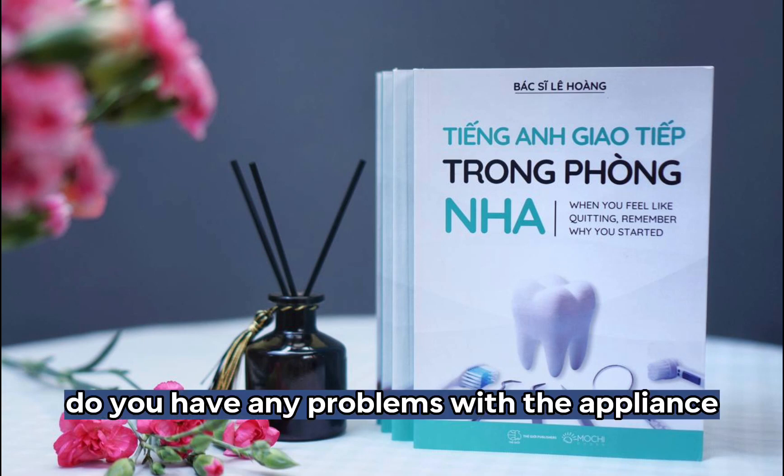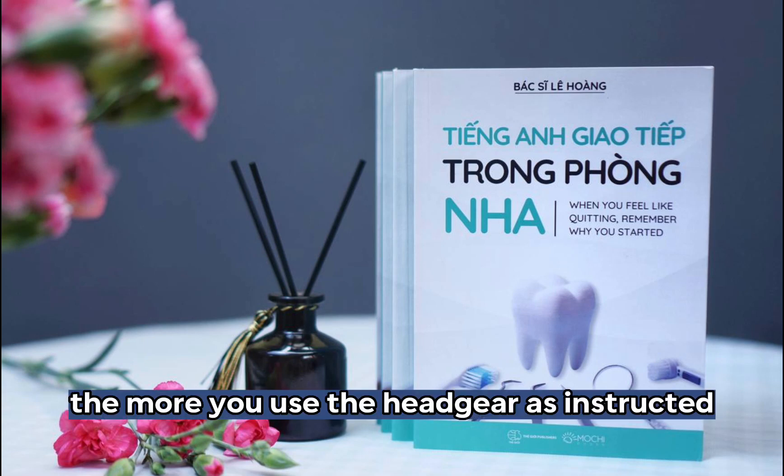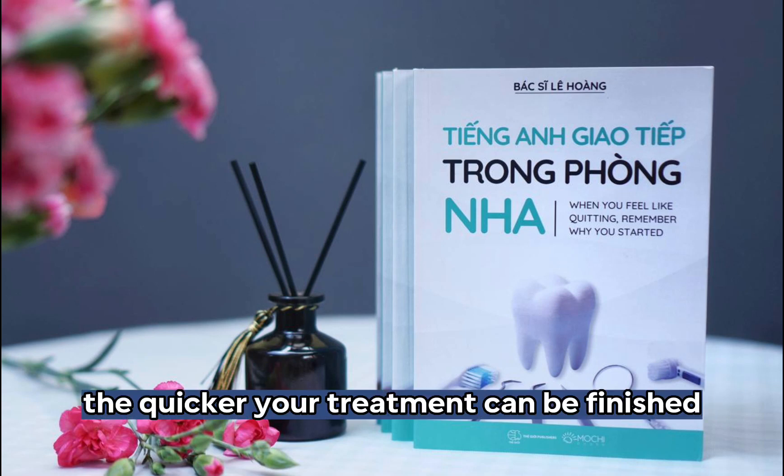Do you have any problems with the appliance? The more you use the headgear as instructed, the quicker your treatment can be finished.